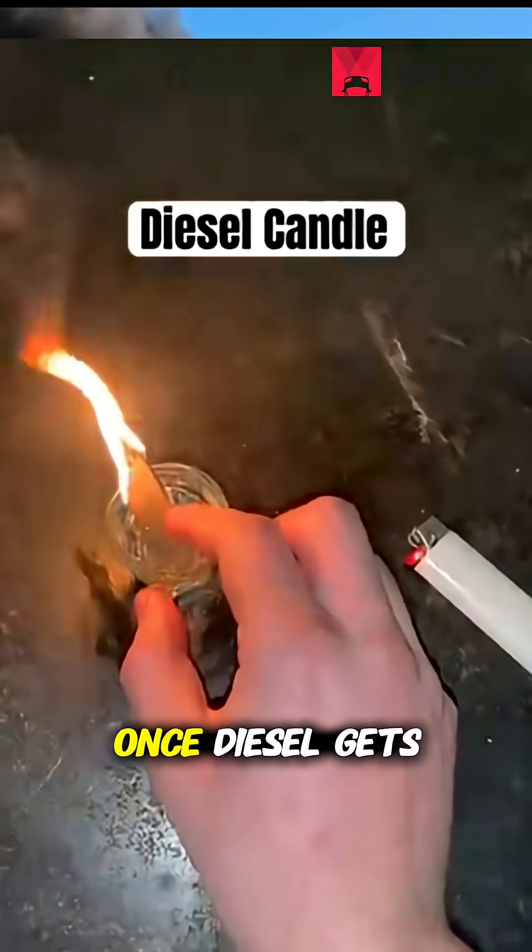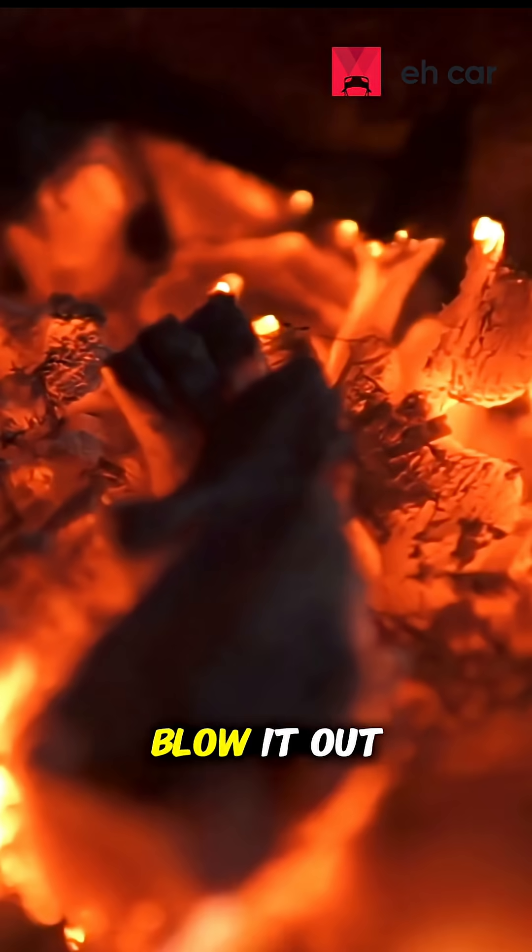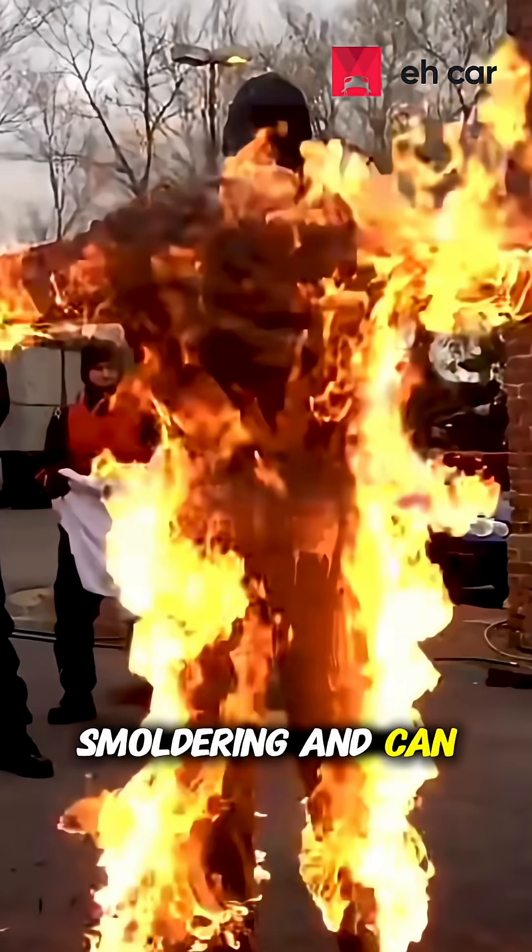And here's the dangerous part. Once diesel gets going, it's stubborn. You can't just blow it out. It clings, keeps smoldering, and can stick to skin or clothes.